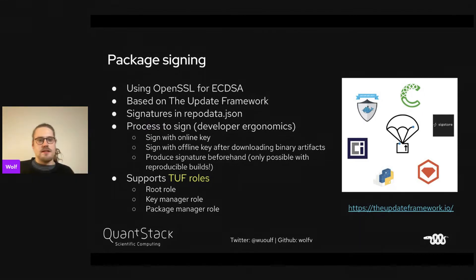I want to say a bit more about package signing, which we've implemented this year and it was a lot of work. Package signing uses OpenSSL for key and signature verification. It's based on the Update Framework and content trust work. We basically put signatures in the repo data JSON. It's modeled after the TUF update framework, so we have a root role, key manager role, and package manager role. The signing process is something we're currently working on.